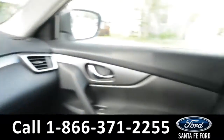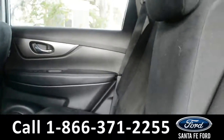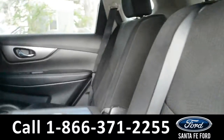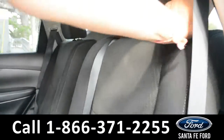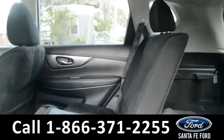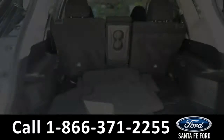Now let's take a quick look into the back row. Here's a quick look in the back row — there are AC vents, three seats, and the middle seat does come down for an armrest and two cup holders. The rest of these seats are foldable, giving you access to the trunk for added storage space.